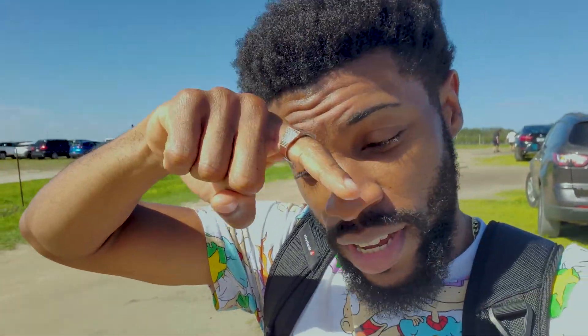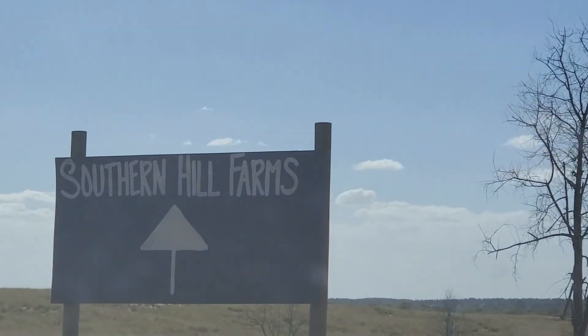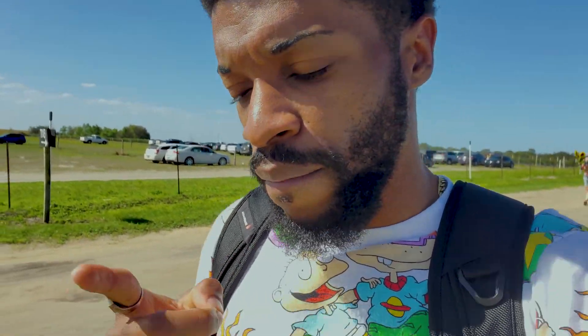All right, so today, as you can see from the signs, we are at Southern Hill Farms. They have right now in this season sunflower fields, and I think strawberries are also in season, so we're going to go take some pictures in the sunflower fields and pick strawberries. It'll be a quick and nice little stop.